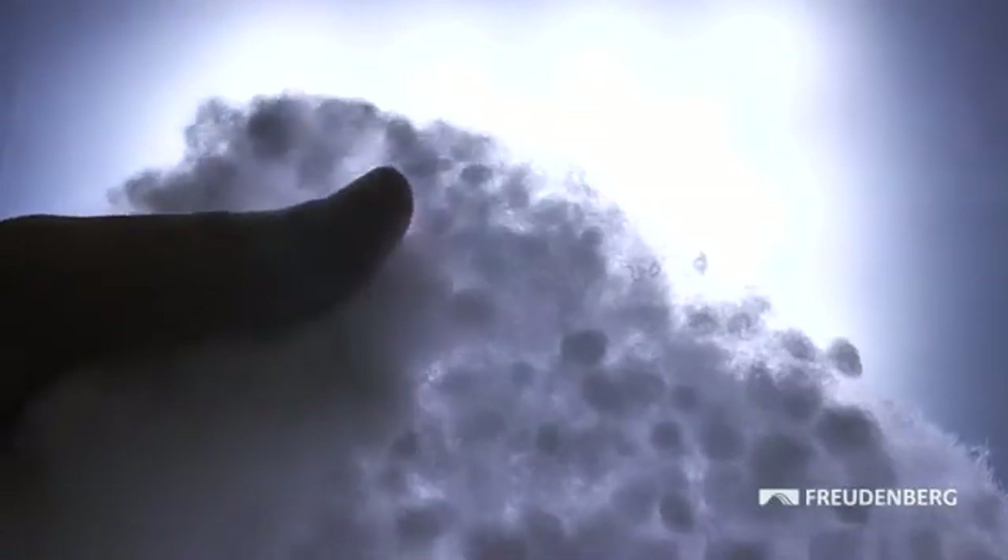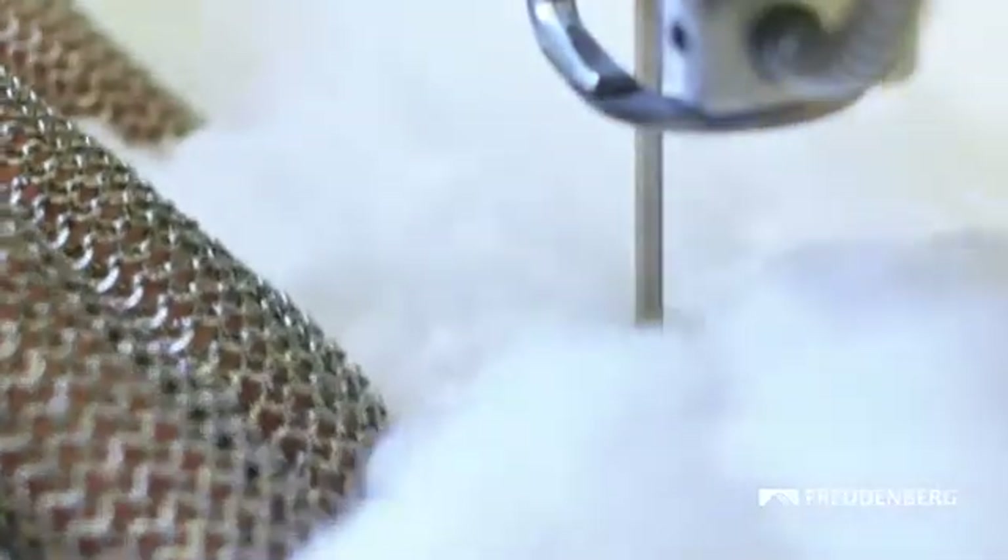To be part of this trend, Freudenberg Performance Materials developed Comfort Temp Fiber Ball Padding Thermal Insulation. It is the first padding in the world made from continuous small fiber balls.